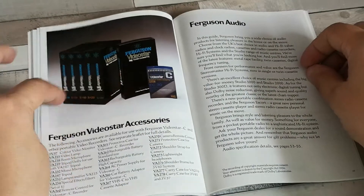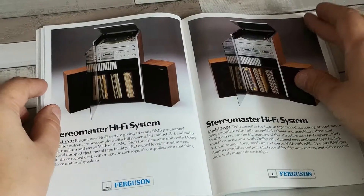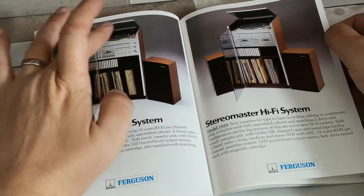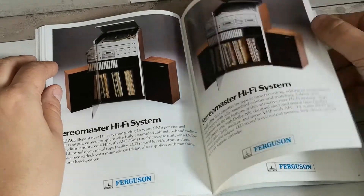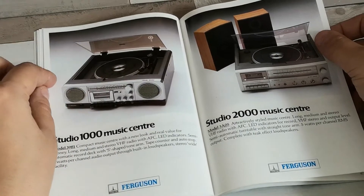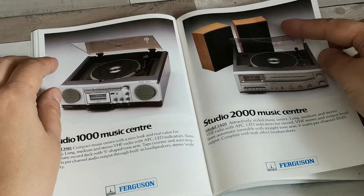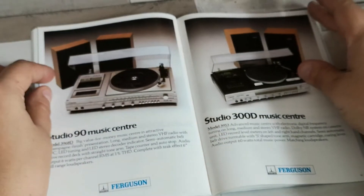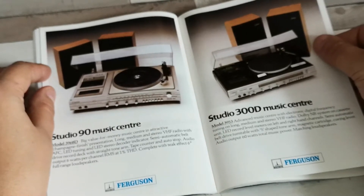Then we've got the range of accessories — a nice selection of VHS and VHSC cassettes in various lengths. Coming on to the audio range, we've still got the stereo master hi-fi systems. Rather than stack units, these are actually all-in-one designs, aesthetically pleasing with storage for records and cassettes. Then we've got the entry-level semi-portable units with built-in speakers, ideal for a bedroom, with everything you'd need: tape, tuner, and record deck. A slightly better model had external speakers and additional features. The Studio 90 and 300D appear to be unchanged from 1983 — still available and still rather nice.